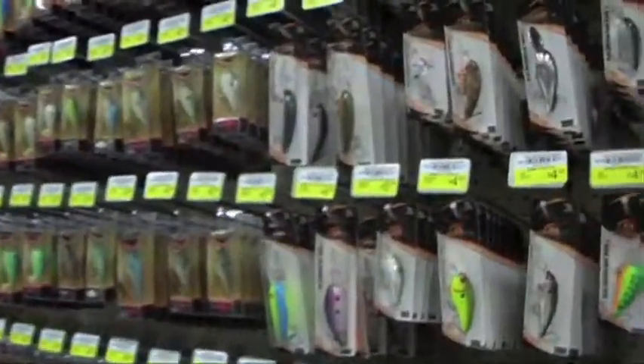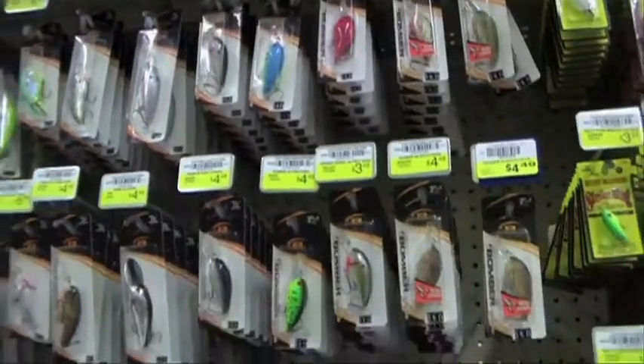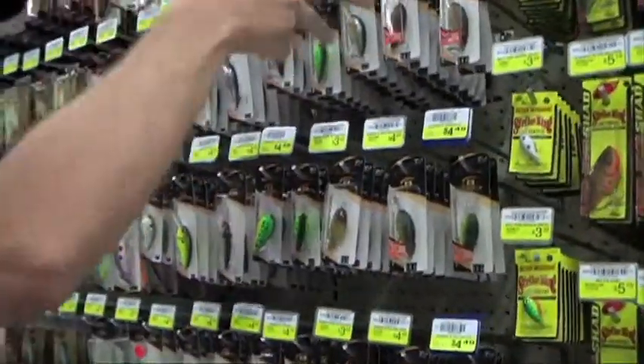It shows you can come here and match the hatch. If the shad are hatching right now, you yank this off the shelf. Or if there's a big crop of little bass, you pull the baby bass pattern. Or if the crawfish are on, you've got these different crawfish patterns. So you can adjust by coming to this Academy store.